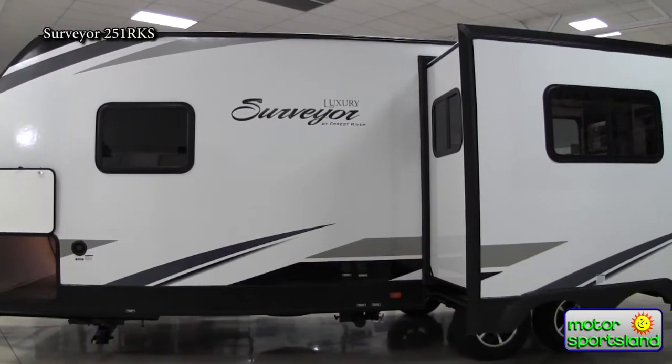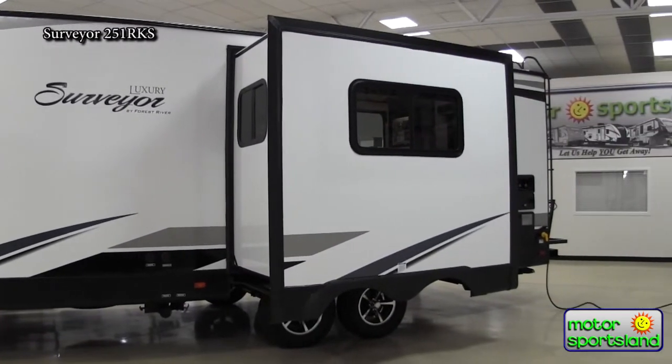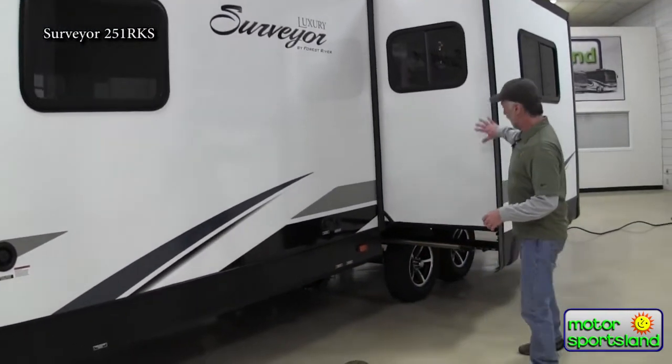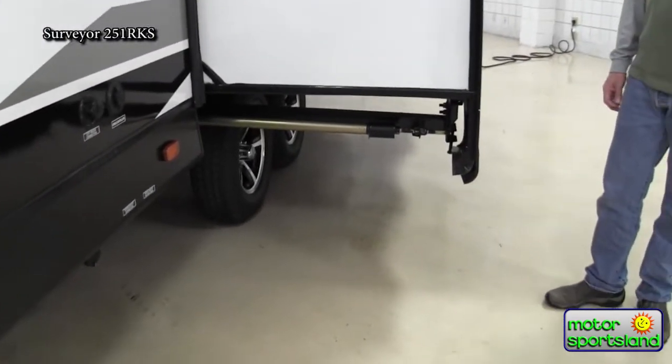There's another big storage door here. A lot of trailer manufacturers, for some reason, will give you a big door and then a little door on the other side. I like that you get two big giant doors for your storage. The slide mechanism is rack and pinion — very durable and easy to get in and out.